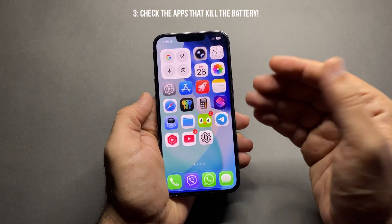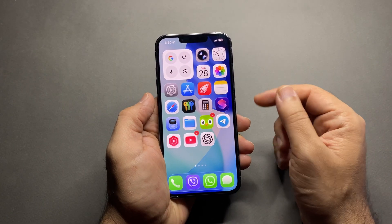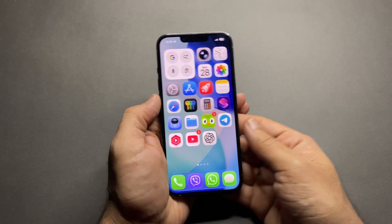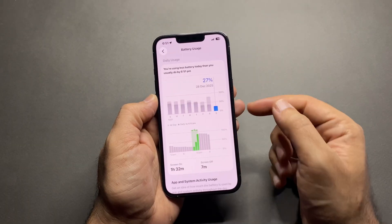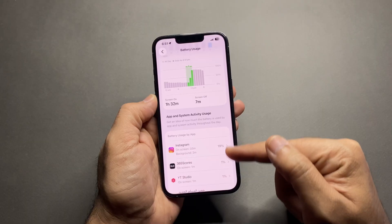Number three: check which apps are killing your battery. This is huge — some apps drain battery even when you're not using them. Go to Settings > Battery and scroll down. If you see an app using way too much battery, update it, limit it, or stop using it.